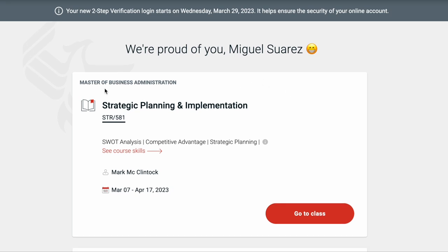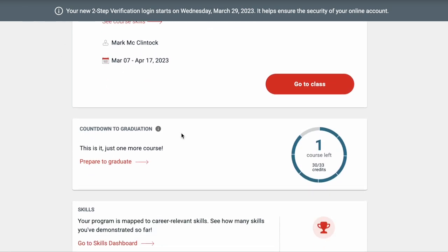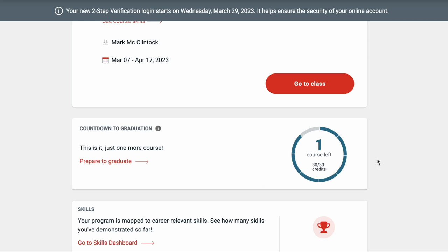This class is going great and I feel like I learned a lot. I have another video that goes into more detail on what's going on in that class, because it has been the most challenging and the most work I've done out of all my classes for my master's degree. Once you scroll down, you will see the countdown to graduation — you'll start to see this once you're closer to finishing your program. As you can see, I have one course left.